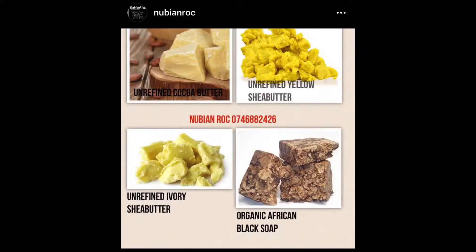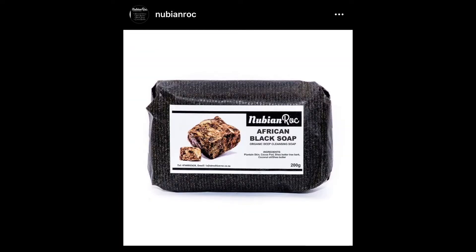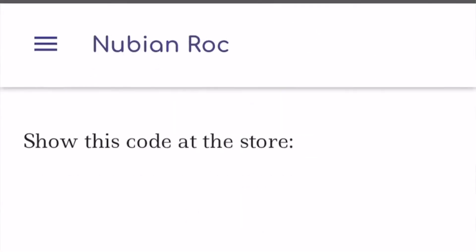I'll leave the details in the description box and pin my comment so you guys don't miss it. Nubian Rock is based in Pretoria — it started as a mechanic shop. They sell shea butter, cocoa butter, African black soap, and African prints including jewelry and wallets. If Pretoria is too far, you can place your order on Takealot and it will be delivered to your doorstep.